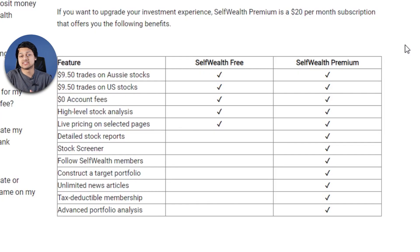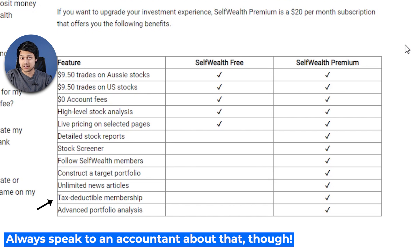Self-Wealth also offers an optional subscription at $20 per month. It gives you detailed stock reports, stock screeners, the ability to look at Self-Wealth members' portfolios, target portfolios, and news articles. Depending on who you are, you might find that valuable. Personally, I don't trade that often so it's not too valuable for me, but for the right person it may be worth it — and it may also be tax deductible.